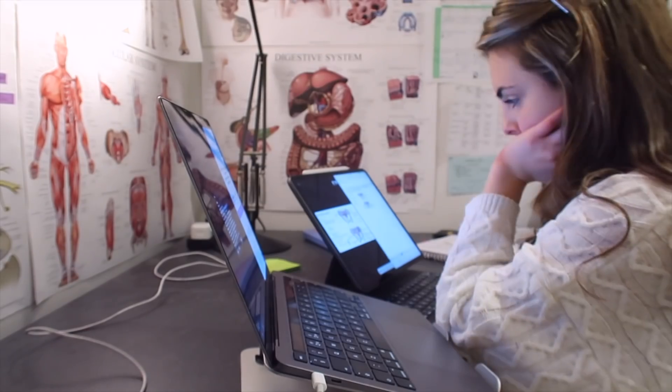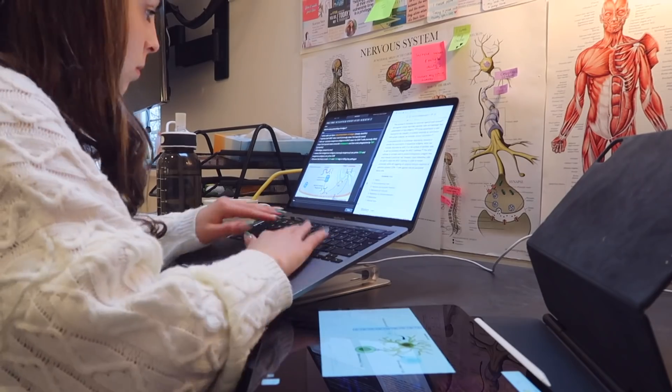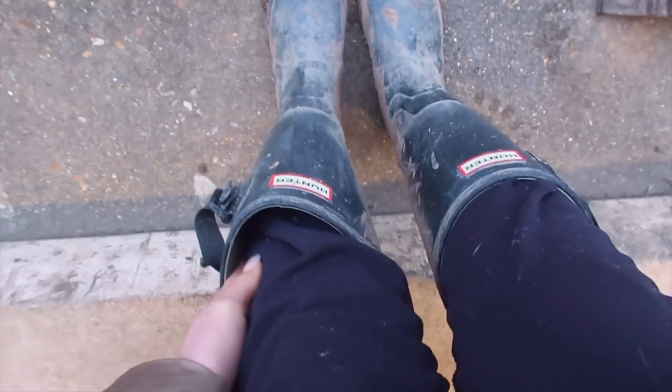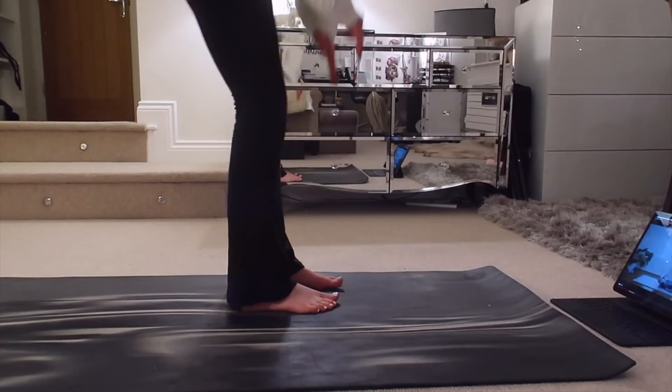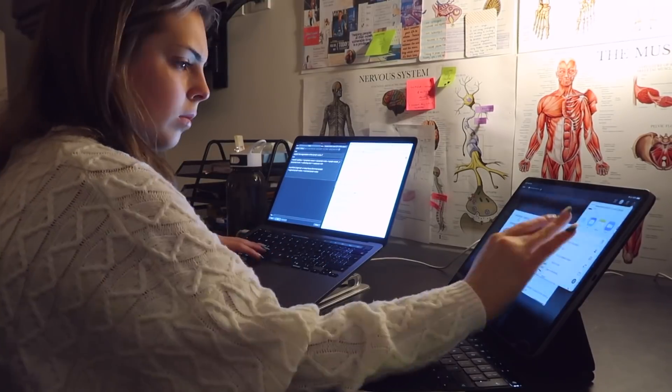It's officially time to start exam season with my daily routine as a medical student to fit the most into each day, stay productive but also look after myself physically and mentally. This is exactly how I structure each day to achieve the most during what can be a very stressful time.